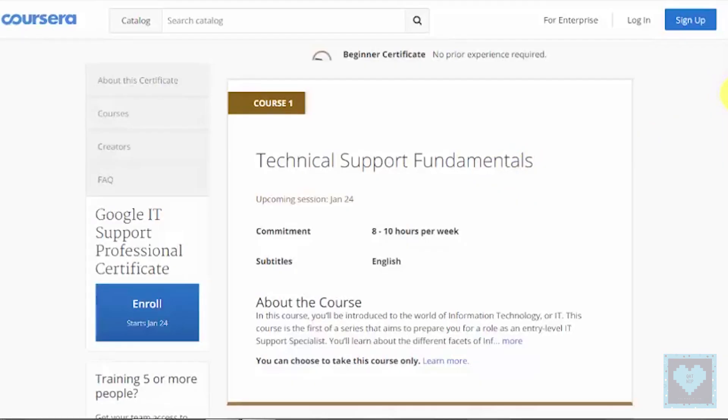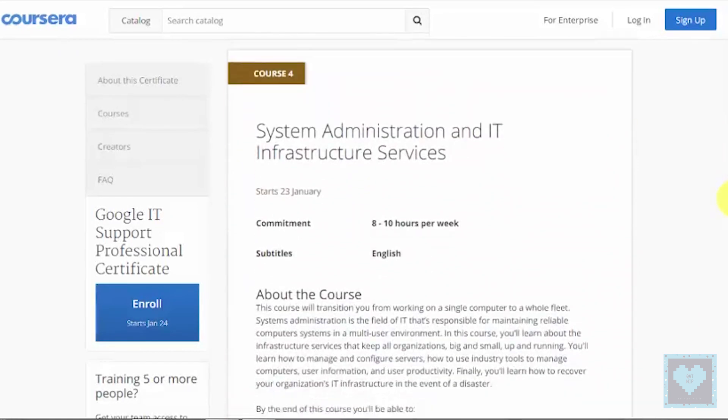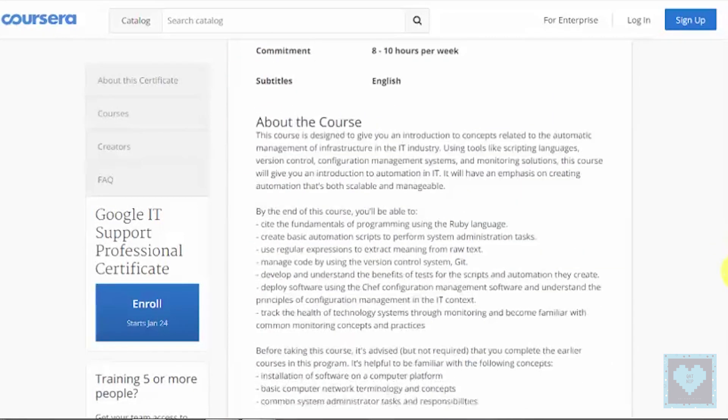The course will include technical support fundamentals, the bits and bytes of computer networking, operating systems, IT infrastructure services, IT automation, and IT security.